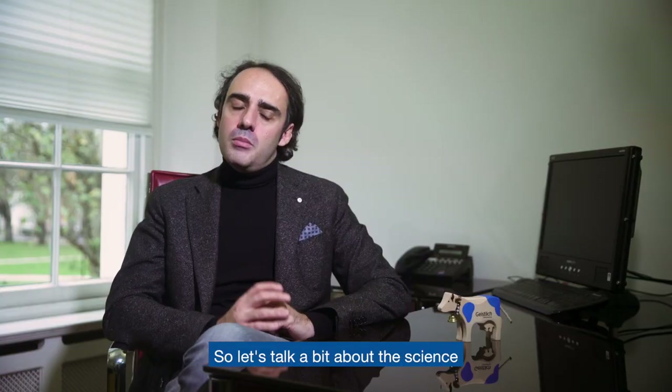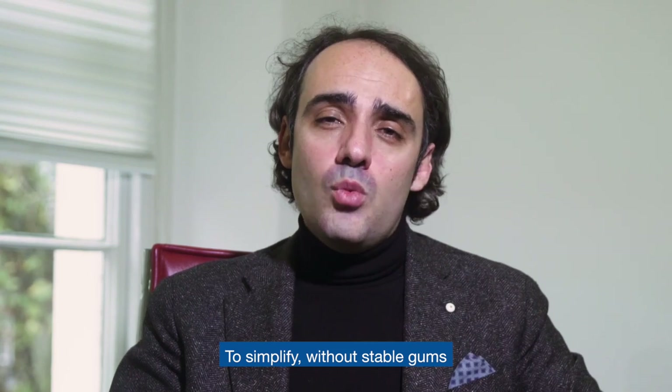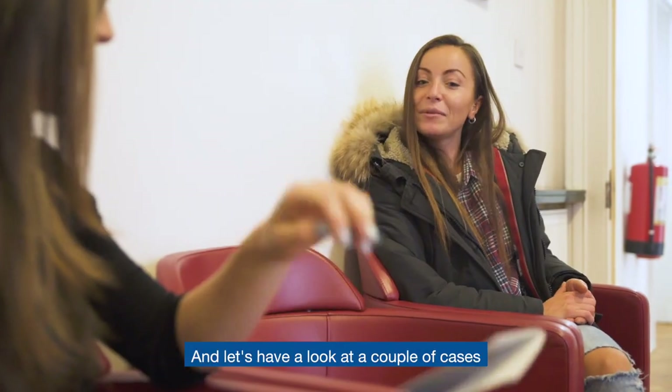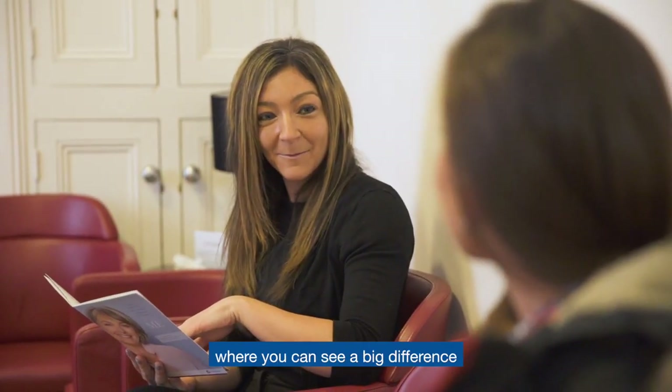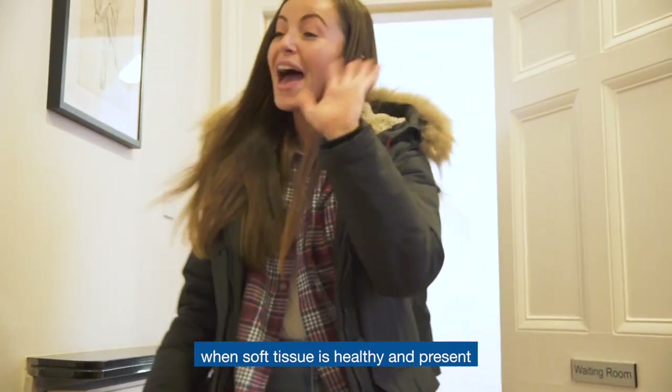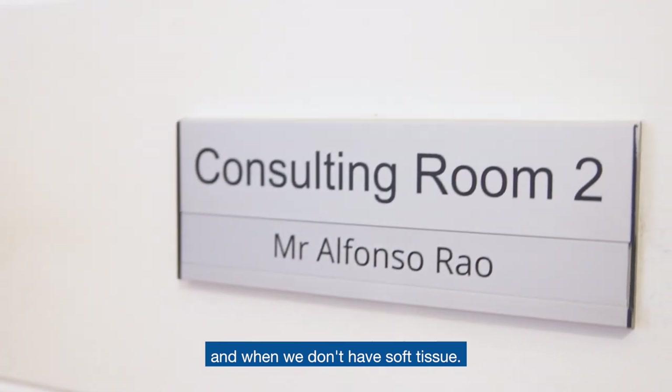So let's talk a bit about the science. To simplify, without stable gums in good condition there cannot be healthy teeth or implants in the long term. And let's have a look at a couple of cases where you can see a big difference when soft tissue are healthy and present and when we don't have soft tissue.